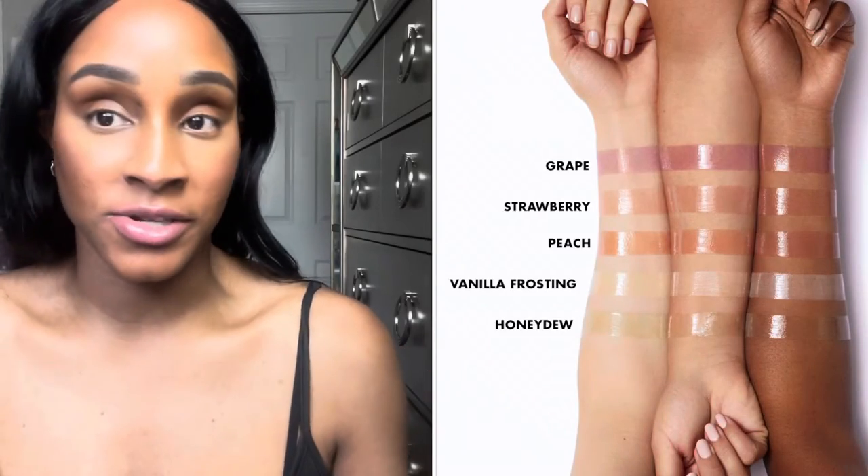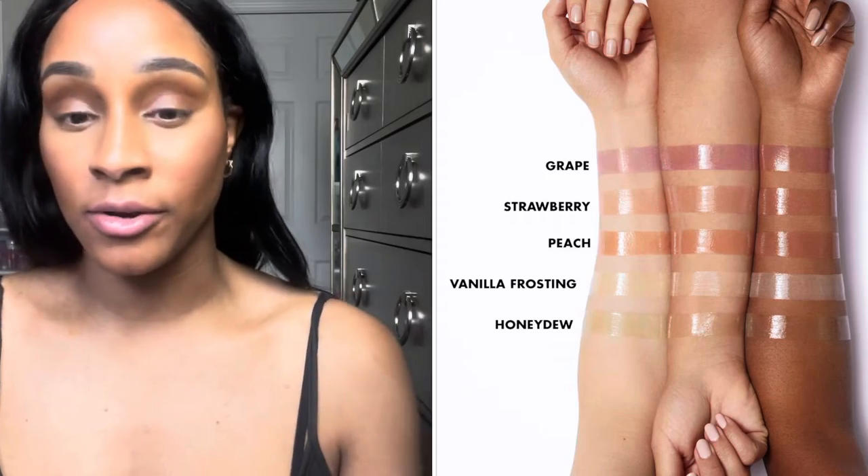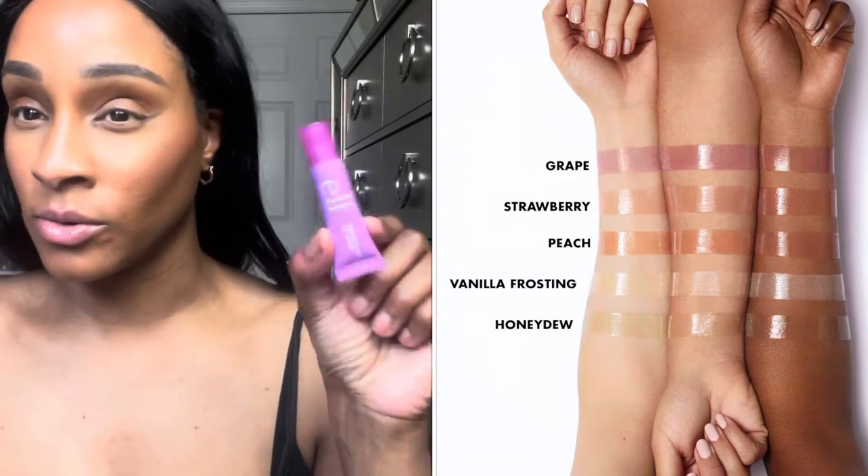I came back and just left the grape one on. I don't know if you can tell. This is probably going to show up differently depending on your skin tone. If you are lighter, you might see the grape tint a little bit better on your skin tone. But if you're like my skin tone, I don't think you're going to be able to see a difference with each individual lip balm.